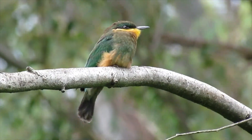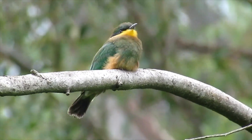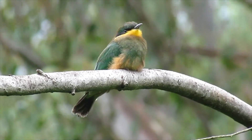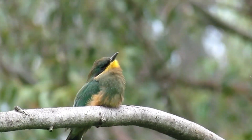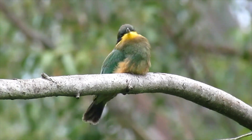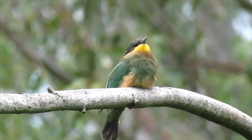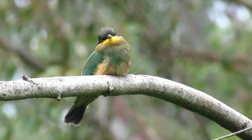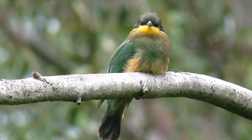Two chicks have successfully come out of the chamber and fledging is already taking place. What you can see here is an immature cinnamon-chested bee-eater — it just came out of the nest a few days ago. You can see the tail is short, the belly is not yellow unlike the adult, and it's not as brightly colored as the adults.